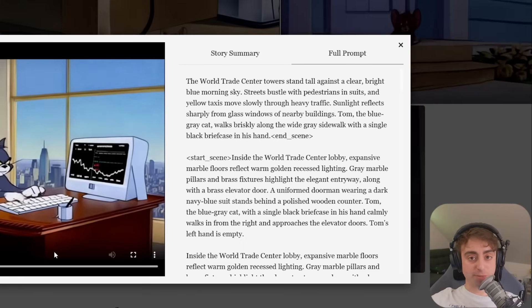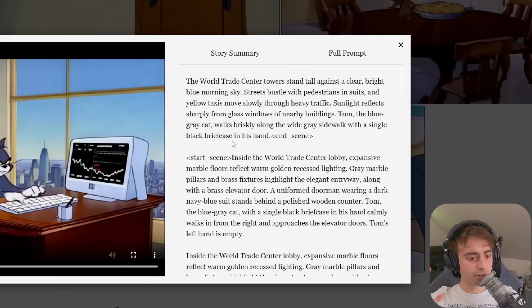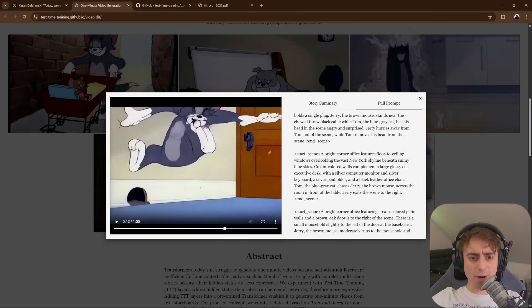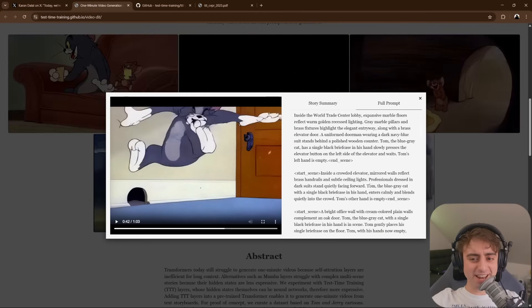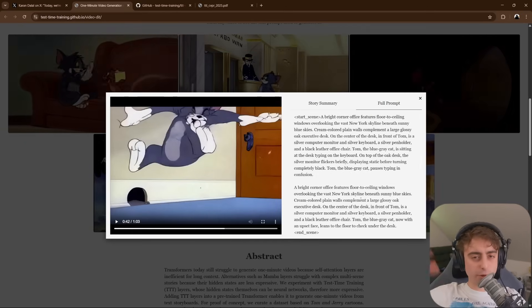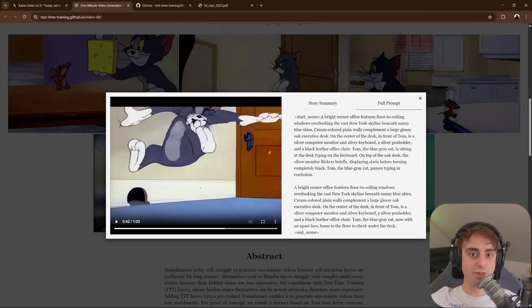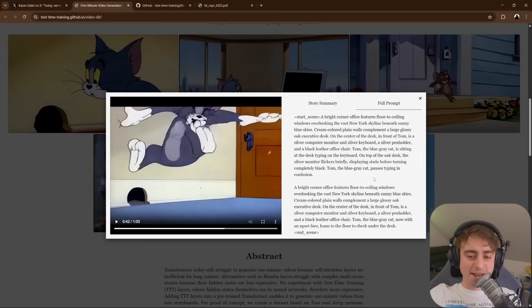We could probably get Tom and Jerry abducted by a UFO. What if we used better models under the hood with this test time training? The possibilities start to open up. And while yes, this prompt is very long and would take a very long time to write out, we've got large language models that can essentially generate this exact thing. We can literally take this example, paste it into ChatGPT, and say 'make me another one of these, but instead this, this, and this happen.' Just give it some loose details, and it will generate the rest for you — plop it into the model, and there you go. One-minute-long custom Tom and Jerry stories, ready to go right out of the AI.